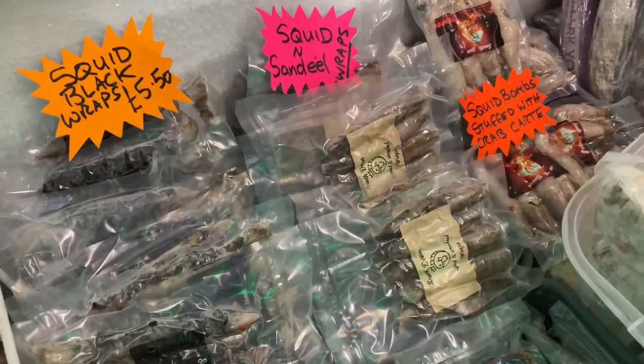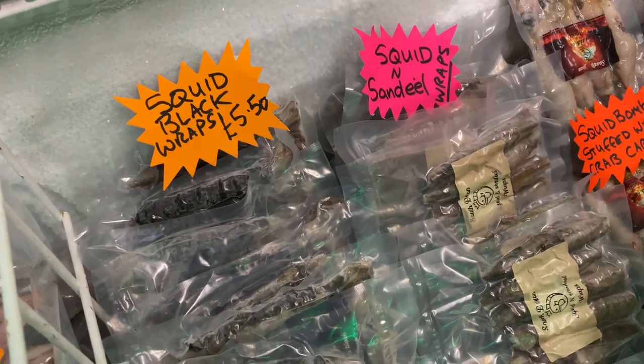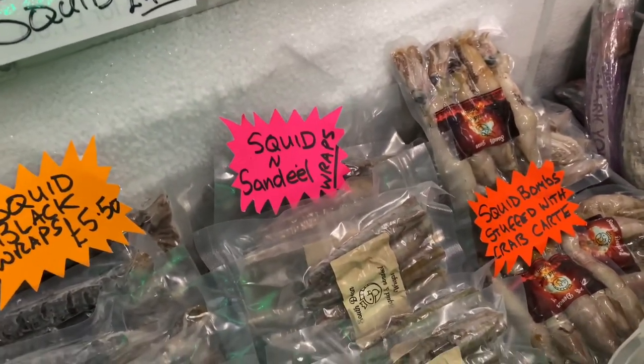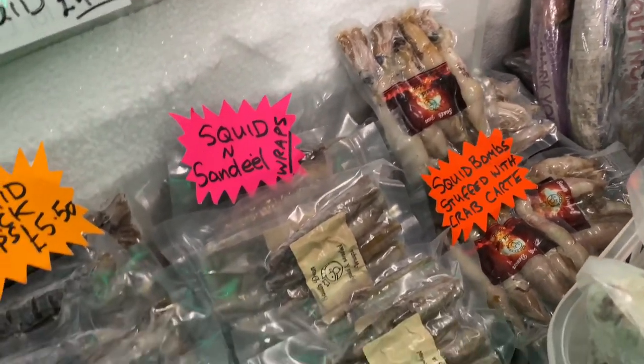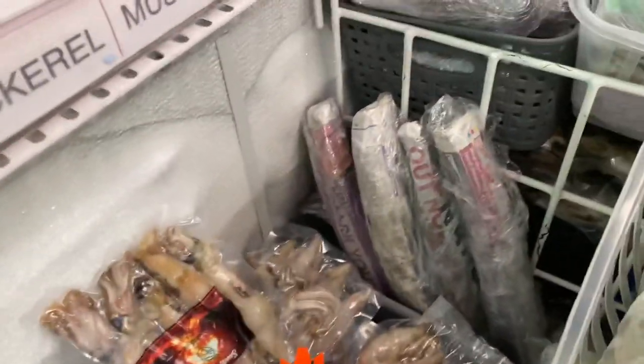Got mackerel there, mackerel fillets, and I've just had a big top-up from the Cartman — South Devon cart. So I've got a load of squid and black wraps. The sand eel and squid wraps are back in stock — they've been out of stock for nearly three weeks. There's no sand eel anywhere, as you know, so I've got quite a good little stock of those.